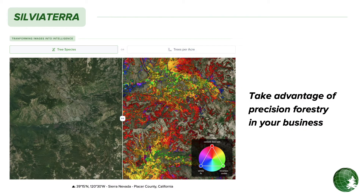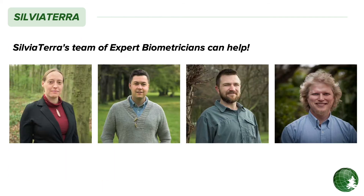Our mission at Sylvia Terra is to help foresters like you incorporate precision forestry tools into your practice of forestry. Because with better data, communities and forest managers make better decisions. Getting higher resolution, higher frequency inventories on your property will inform more profitable and sustainable forest management — and that's what we're about.